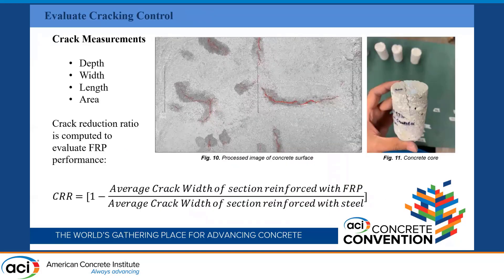The most important measurement is crack measurement. We divided each slab — the FRP section and the steel section — into five different sections. We captured images and processed them using image processing software to measure crack width, length, and area. Using those numbers, you can calculate the crack reduction ratio and determine whether FRP is an efficient option compared to steel. We also measured crack depth, which is important to confirm that the reinforcement is engaged — if cracks are only superficial, you cannot say the reinforcement is working, so the cracks must be deep enough.